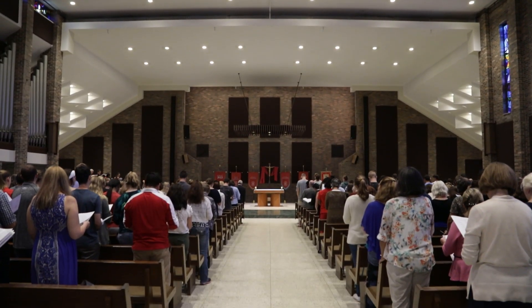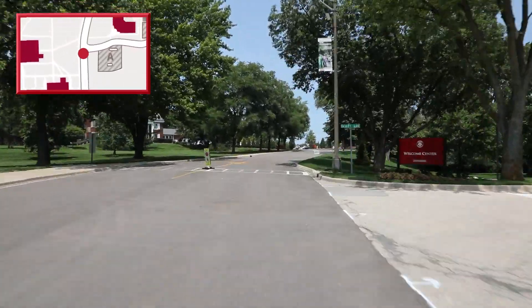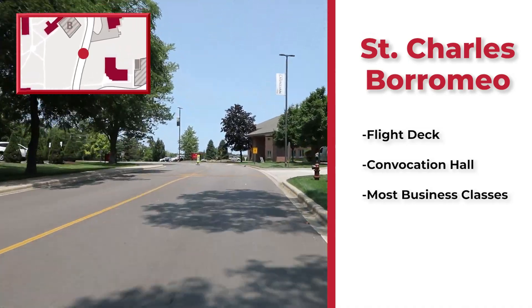Hi Flyers, this is St. Charles Borromeo and we're going to be showing you how to get there. St. Charles Borromeo is also referred to as Borough or just Borromeo, and here's where you can find the flight deck, convocation hall, and most business classes on our Romeoville campus.